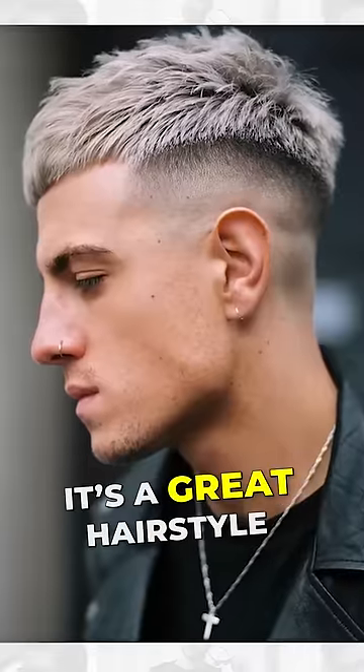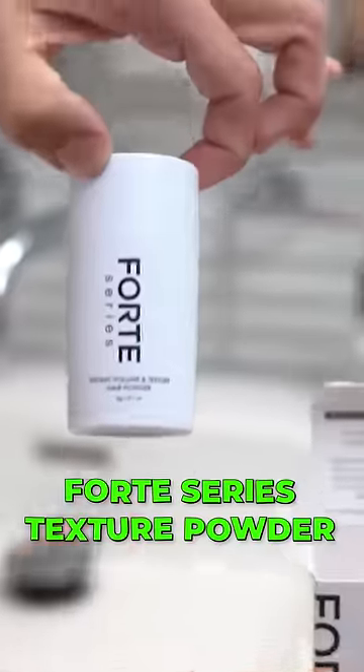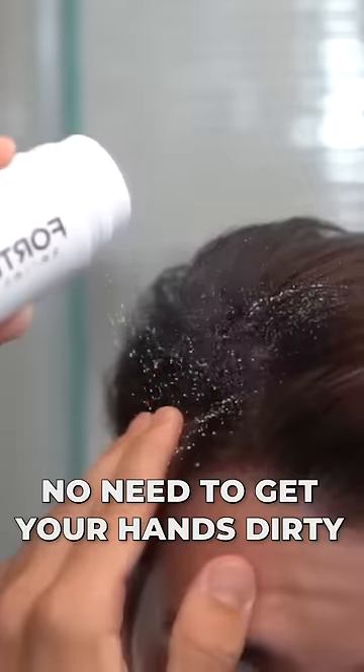The good old French crop — it's a great hairstyle for you guys who want something easy to style in the morning before school. Just apply some Forte Series Texture Powder and you're good to go. No need to get your hands dirty.